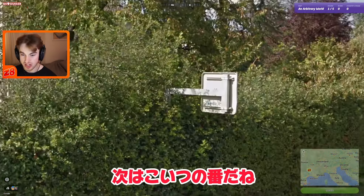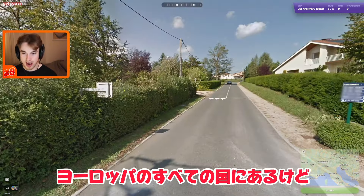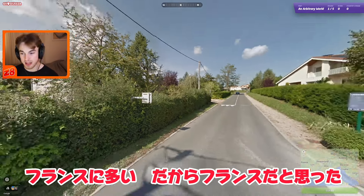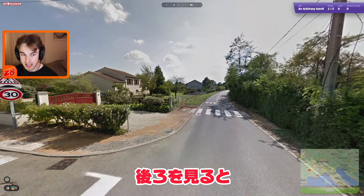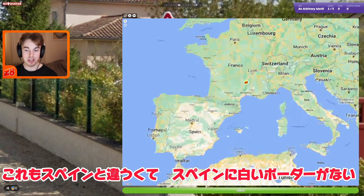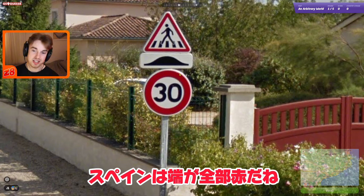If we turn our attention here, we have a sign that's got a crooked signpost. Out of all the countries in Europe, this is most commonly found in France, so that immediately makes me think we're going to be in France. If we turn around, we can see a white border on the signs here — that's another thing to differentiate from Spain, where the red goes all the way to the edge.